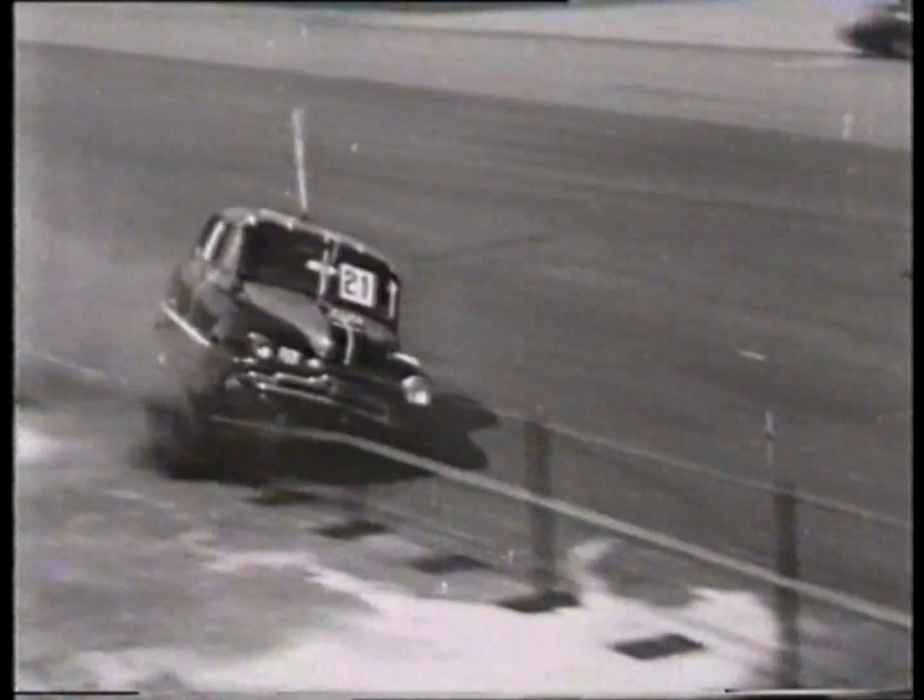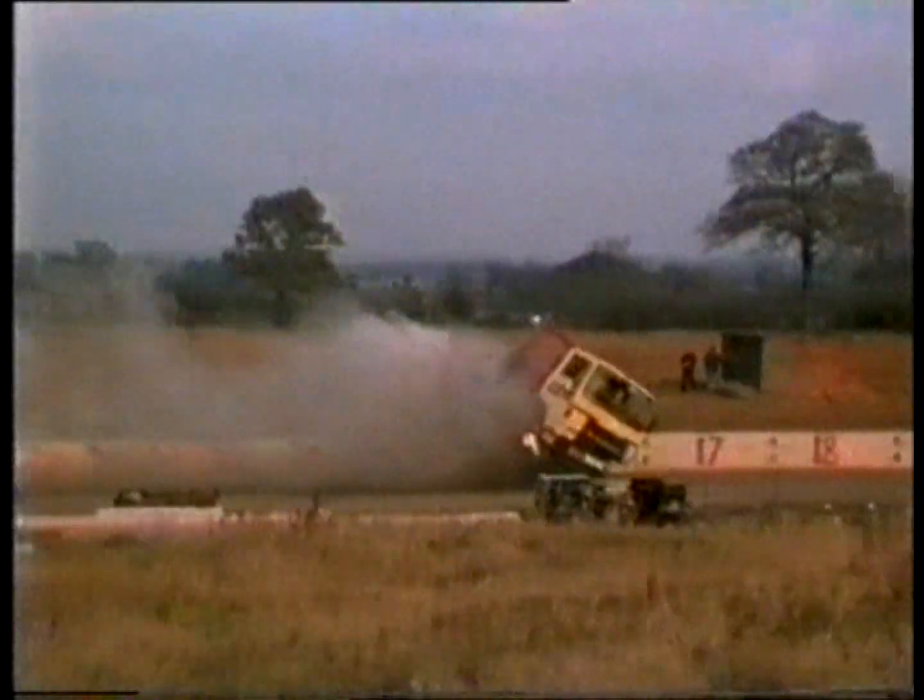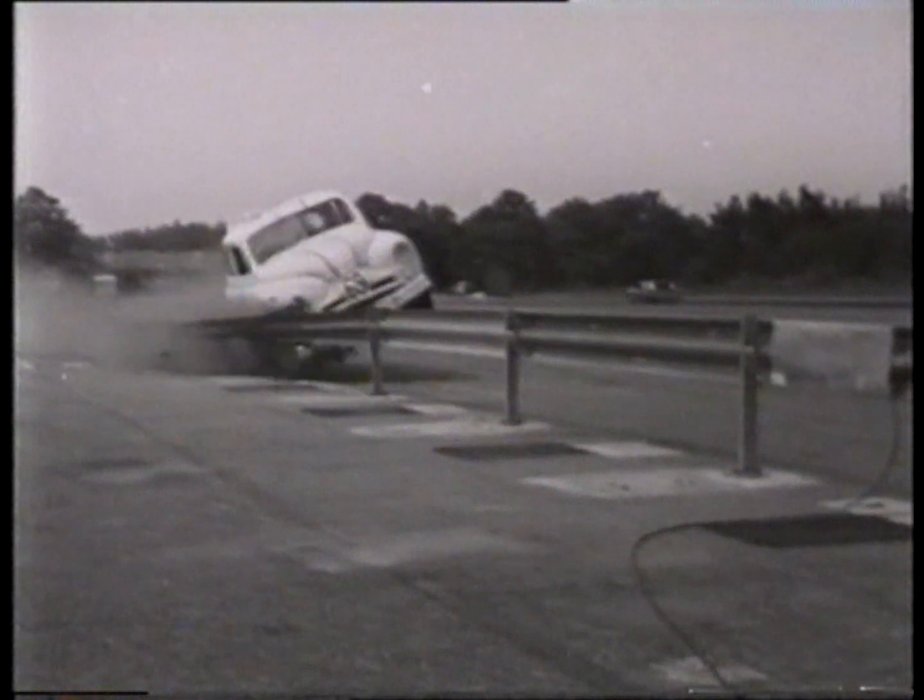Britain now has the best crash barriers in the world. It's taken 40 years of hard work and an awful lot of wrecks to get to this position. But this tough testing by engineers has really paid off. So how did they do it?